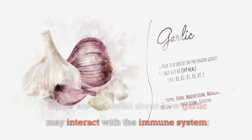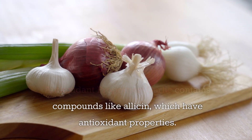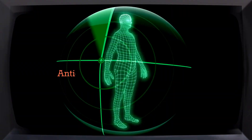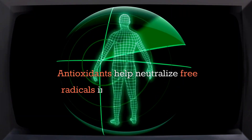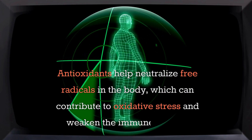Here is the detail about how garlic may interact with the immune system. Number one: antioxidant properties. Garlic contains compounds like allicin, which have antioxidant properties. Antioxidants help neutralize free radicals in the body, which can contribute to oxidative stress and weaken the immune system.